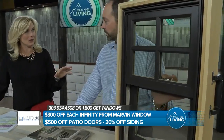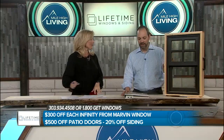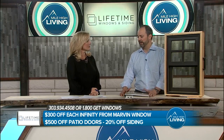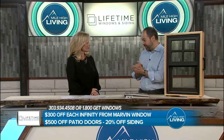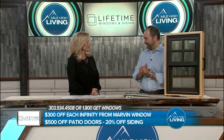You guys are the top dealer, which means something, and people at home need to know that. We are the largest Marvin dealer in the country, putting us as one of the largest fiberglass window dealers in the country, and most of the reason for that is Colorado and the extreme climate. Where else do you wake up and it's 35 in the morning and gets up to 70 the same day? That's a 40-degree temperature swing, and there's not a lot of products that can handle that.